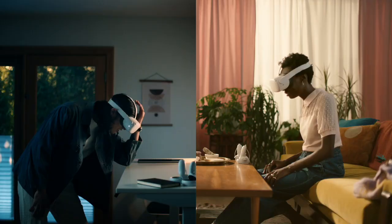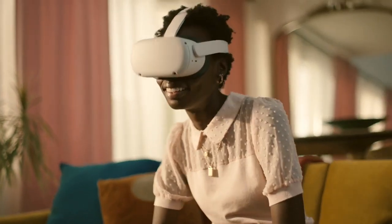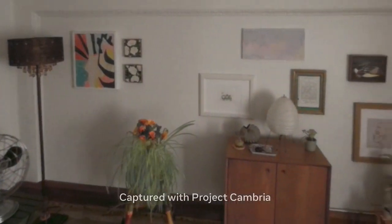These experiences are amazing on Quest 2, but how do we take them to the next level? With color.